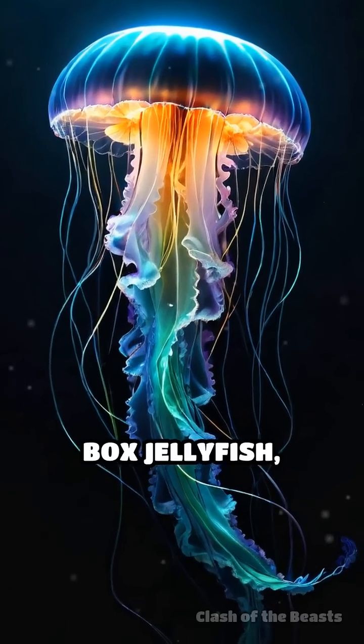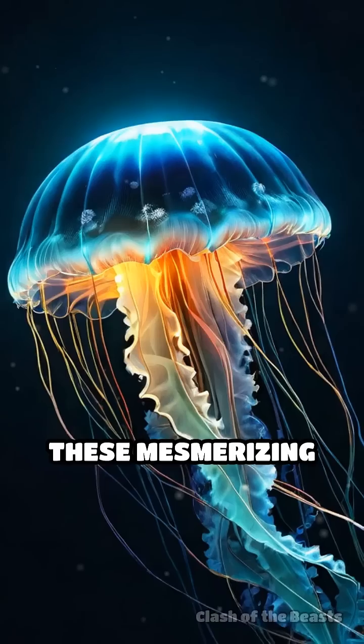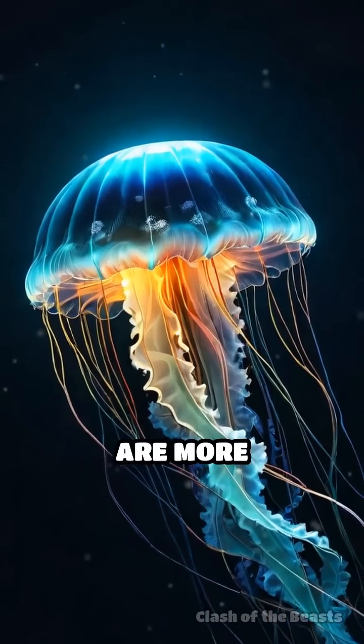Electric jellyfish vs. box jellyfish — who would win? These mesmerizing ocean drifters are more dangerous than they appear.